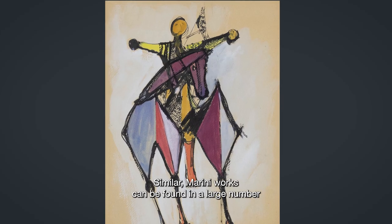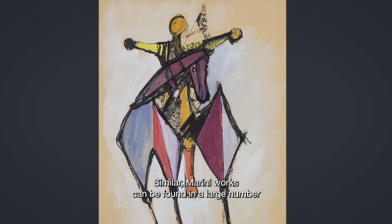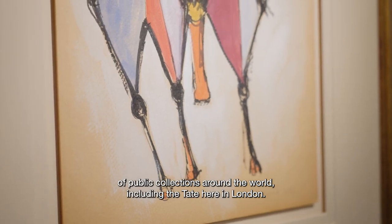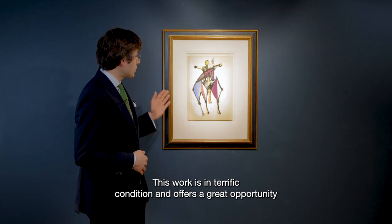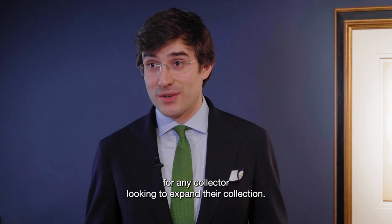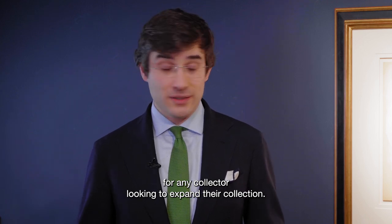Similar Marini works can be found in a large number of public collections around the world, including the Tate here in London. This work is in terrific condition and offers a great opportunity for any collector looking to expand their collection.